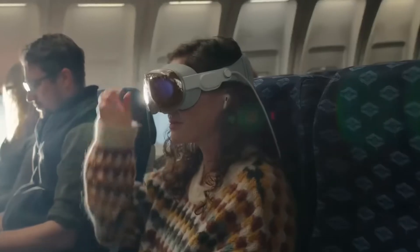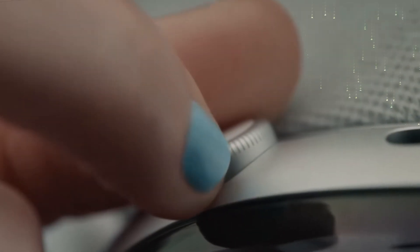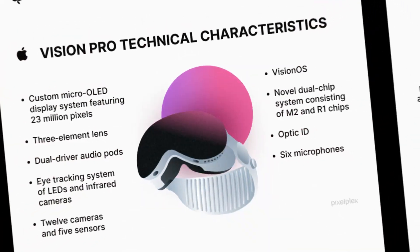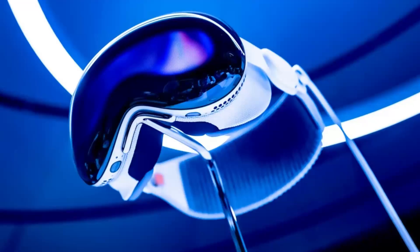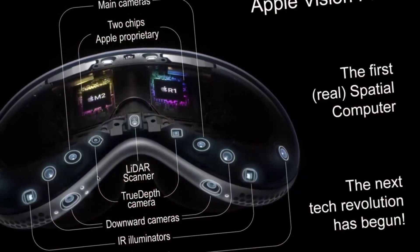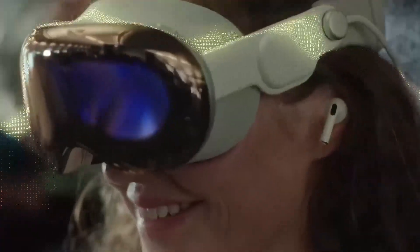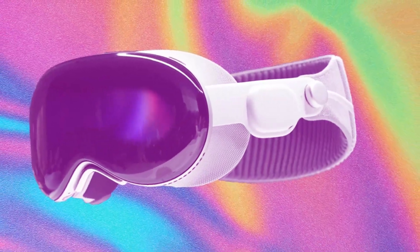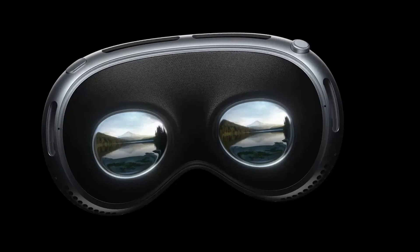The Apple Vision Pro is outfitted with two custom micro OLED displays, offering a total of 23 million pixels, which Apple claims is more pixels than a 4K TV. The headset's displays have a 90Hz refresh rate, with a 96Hz refresh rate available for viewing 24fps movies. The displays are described as being the size of a postage stamp, though specific hardware details are yet to be disclosed. An external EyeSight display is also featured, which projects the wearer's eyes to those around them. This feature is designed to indicate whether the wearer is using a less immersive augmented reality mode or a fully immersive virtual reality mode.